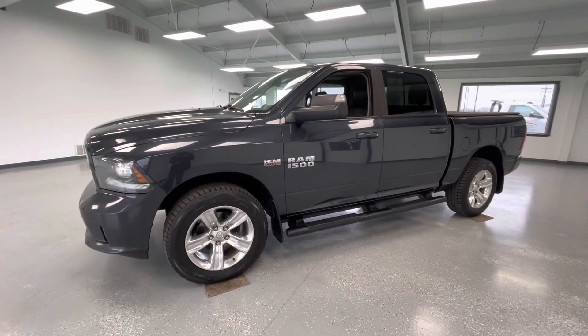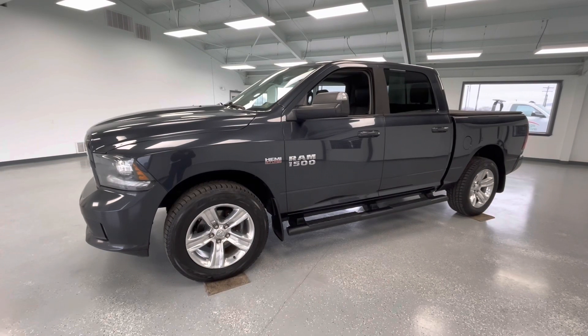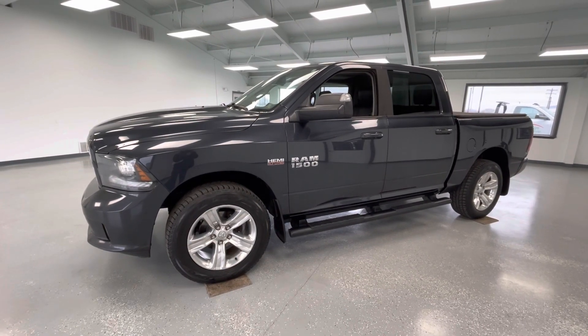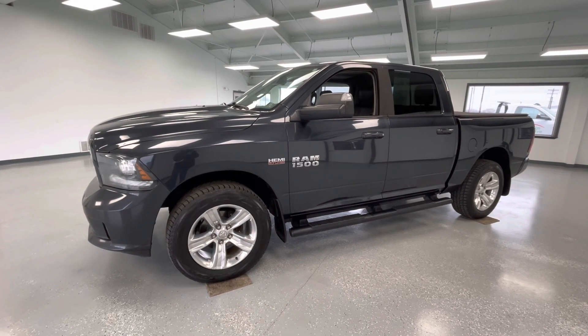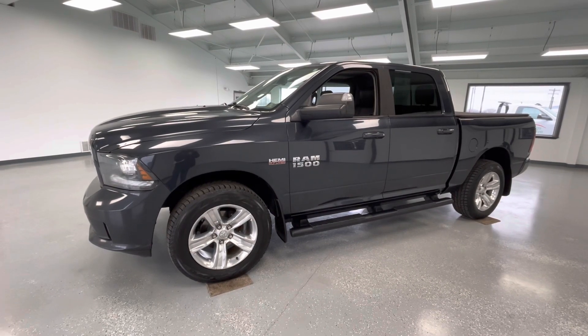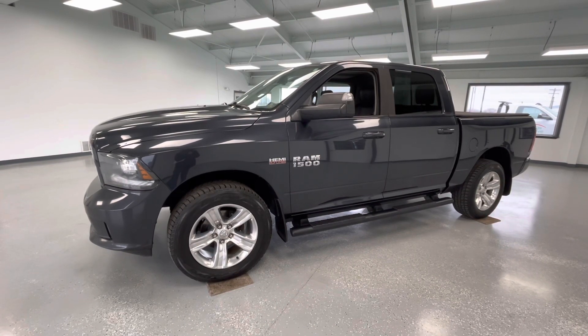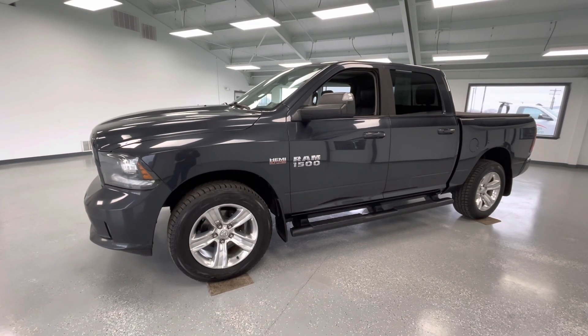That's all I have for y'all today on this 2017 Ram 1500 Sport in a gray exterior. Please hit that like and subscribe button to stay updated on any new vehicles here on All Things Automotive. If you have any questions, please call 717-485-4224, option one for sales, or just go ahead and stop by to see us at 21518 Great Cove Road in McCollisburg, PA. Have a great day!